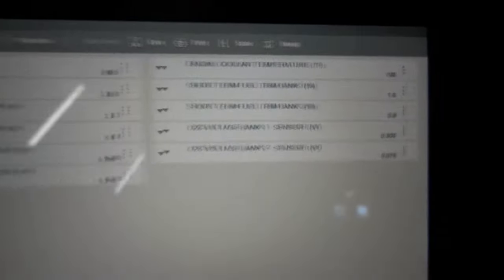At higher RPMs our mass airflow sensor went up to a max of 129 grams per second. I feel okay with this. This is starting to look like this engine is fine — I believe what damaged the catalytic converters is the previous engine. Now that we've analyzed the mass airflow sensor, fuel trim numbers, and the engine coolant temperature sensor data PID — which is reporting the right temperature — we're going to focus on the O2 sensors.